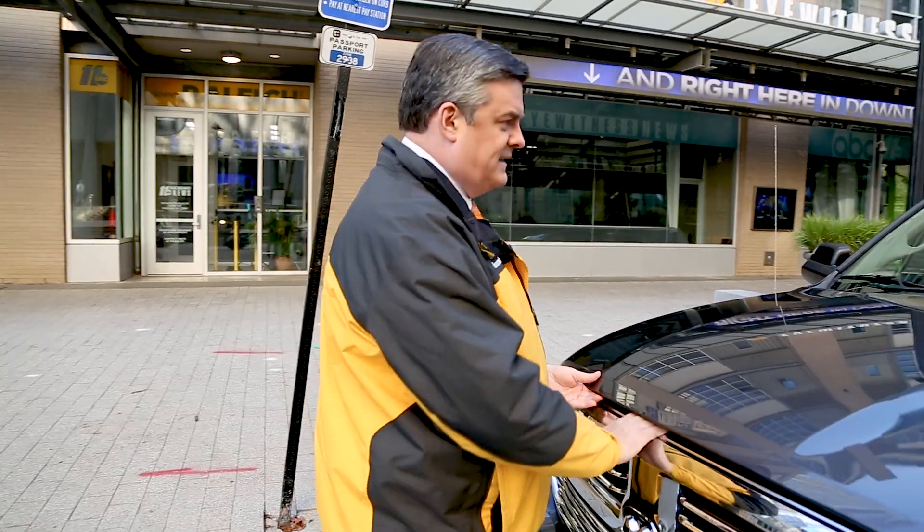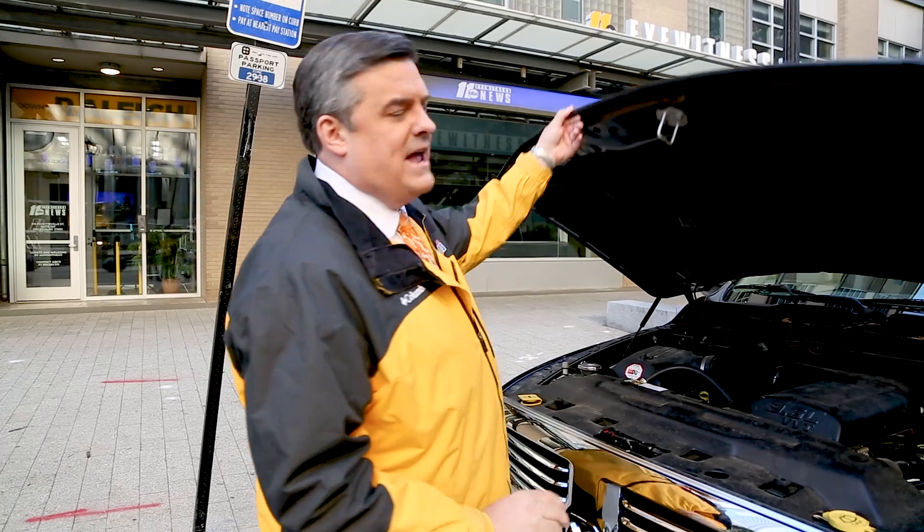Hey guys, it's big weather. As the colder air starts to settle in and we get the big coats out, it's time to check your car and make sure it's ready to go as we head toward the winter season. Even if you're not a car person, you can still do a couple of things. Let me pop the hood on my truck real quick and show you a couple things you can check.